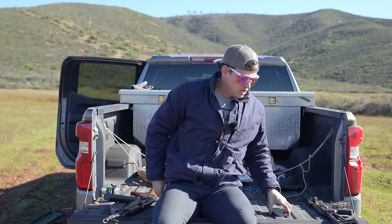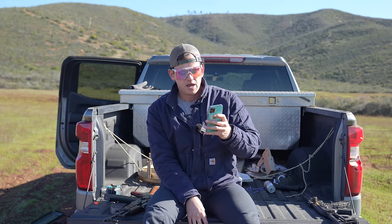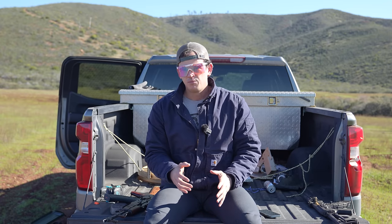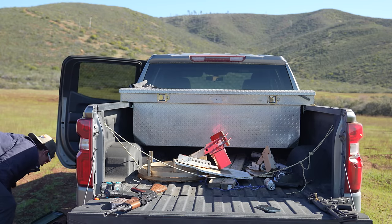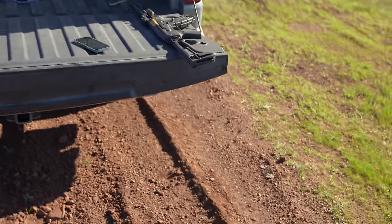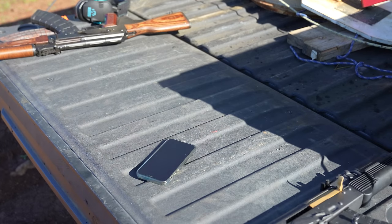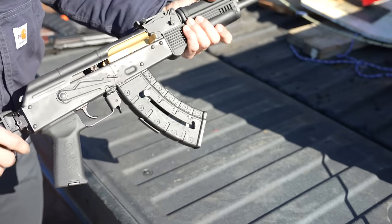If we continue to read the assault weapon definition, a semi-automatic centerfire rifle that has a fixed magazine with the capacity to accept more than 10 rounds would be considered an assault weapon. So if you wanted to go fixed magazine for an AK, you're going to be limited to only 10 rounds. Now I'll show you what that looks like — fixed mags in the state of California for an AK are not a very practical usage firearm, in my opinion, mostly relegated to range toys.